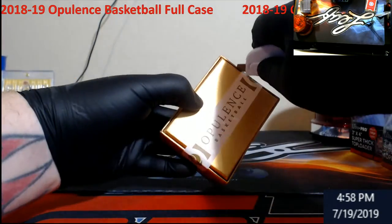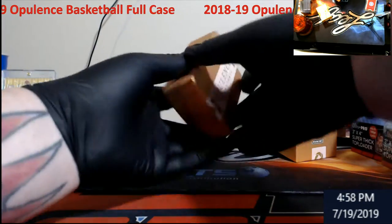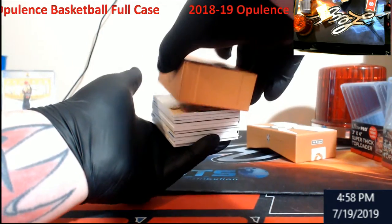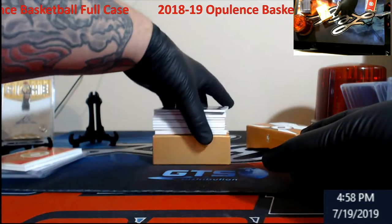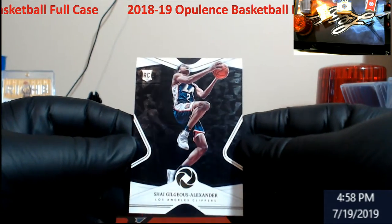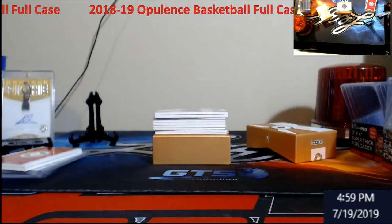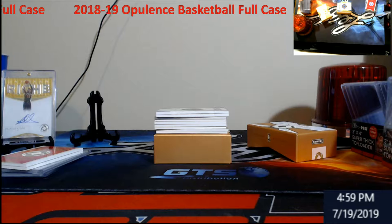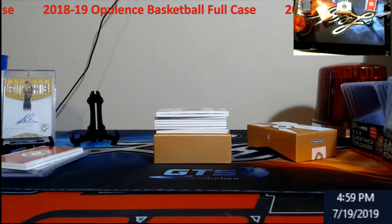Last one of box two. Alright, last box. We'll start out with a Shea rookie card — yeah, out of 39. We're gonna get a whole lot of rookies. This is like a vet case.